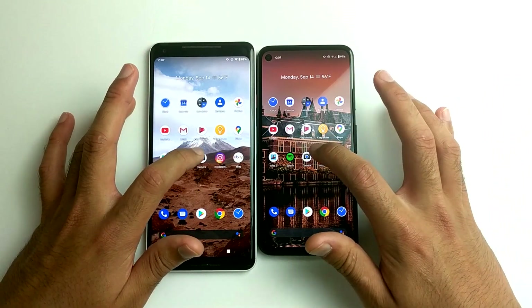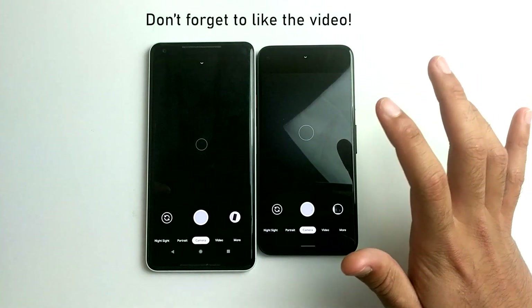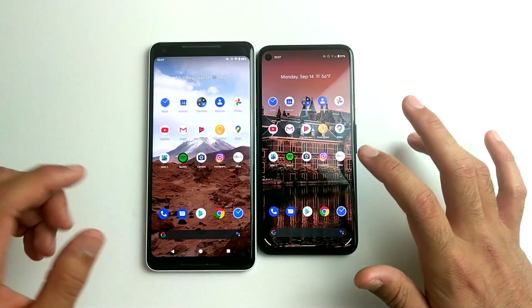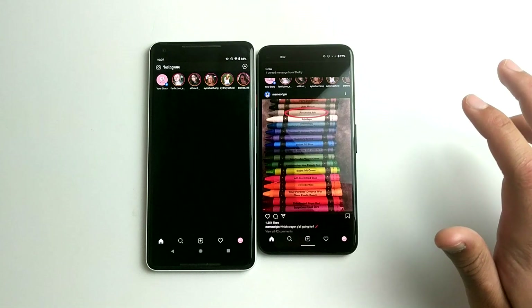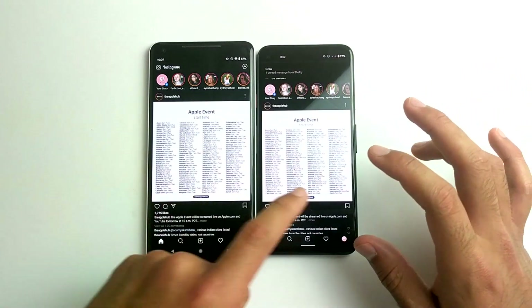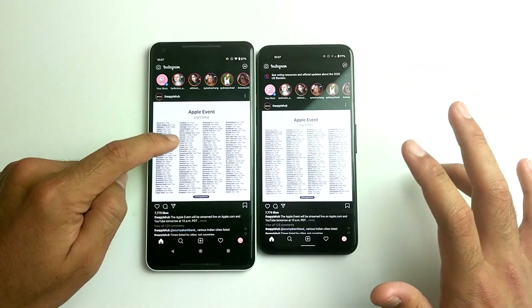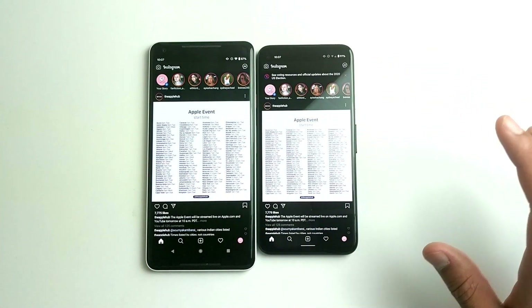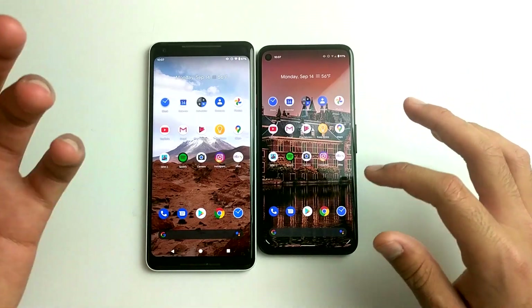Let's go ahead and open the camera. I think it's faster on the Pixel 4a. Let's move on to Instagram. Technically it loaded the picture here first, but on the other it loaded the actual newest post first. I'm not sure which one won, but both of them are pretty good.